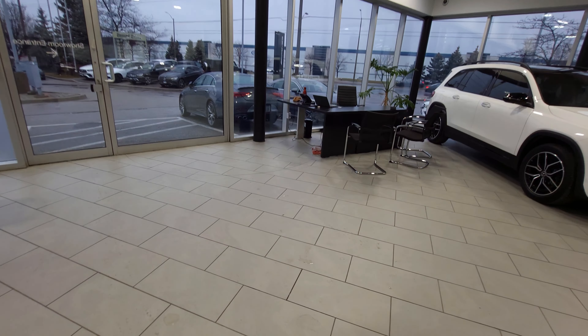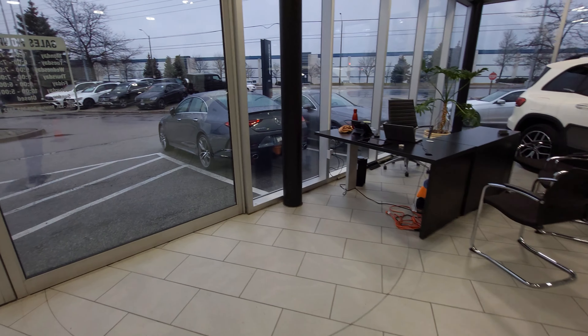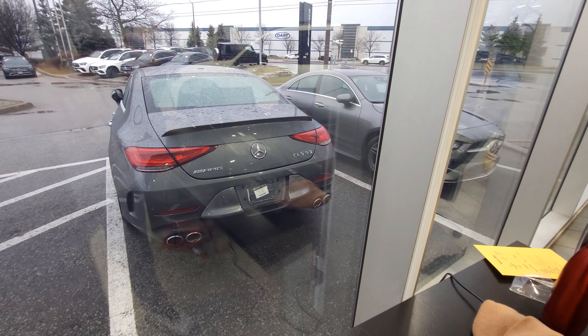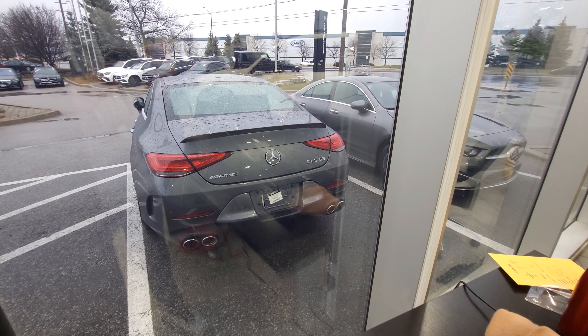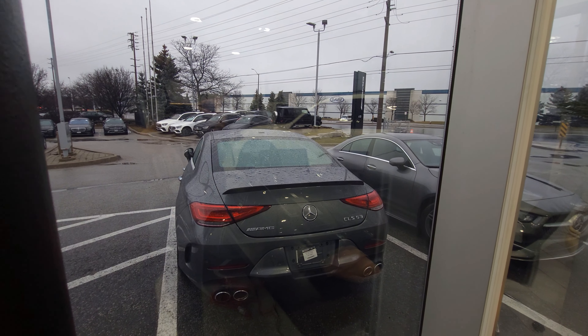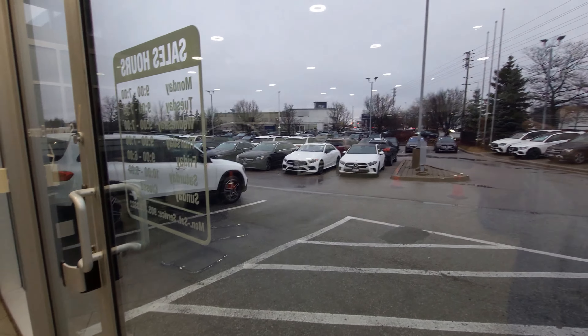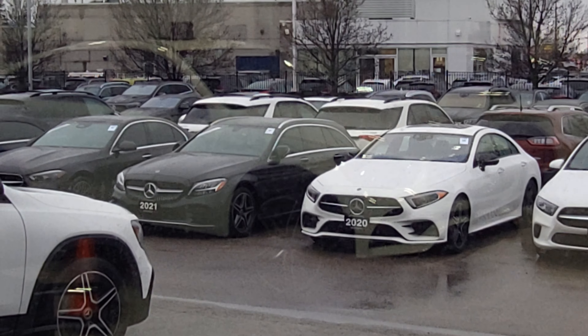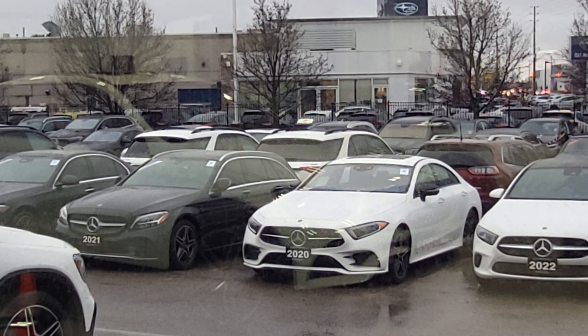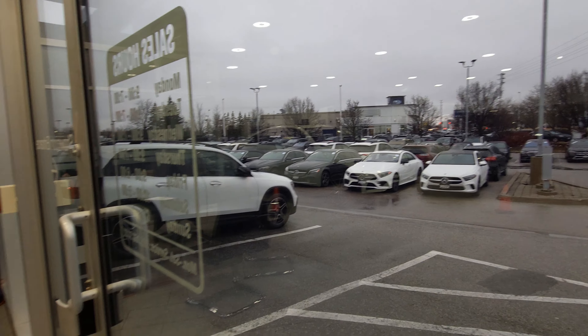There is a really cool CLS right here. There's another G-Wagon and another G-Wagon back there, but I'm not going out in the rain with my camera. Over there there's a wagon, which you don't see too often — that's pretty cool as well.